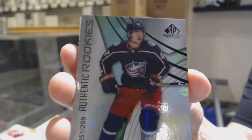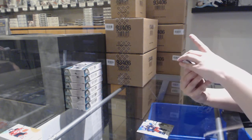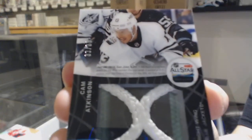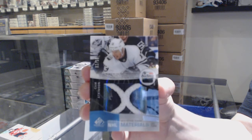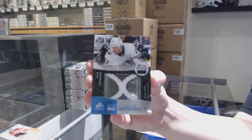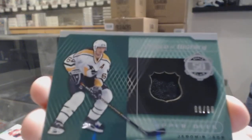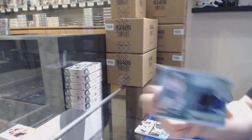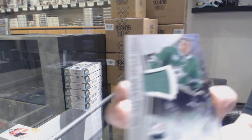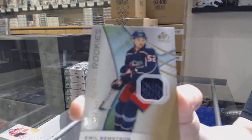Rainbow number to 299 for Columbus, Alexander Texier. We've got an All-Star Game Materials Net Cord number 235 for the Columbus Blue Jackets, Cam Atkinson. We've got a piece of history jersey, 50 goal club, number 99 for the Pittsburgh Penguins, Jaromir Jagr. We've got an All-Star Skills jersey for the Dallas Stars, Miro Heiskanen. And we've got a rookie jersey number to 599 of Emil Bemstrom for the Columbus Blue Jackets.